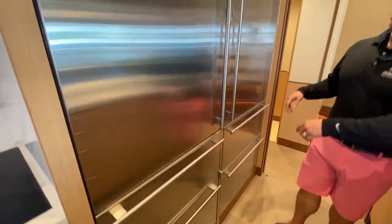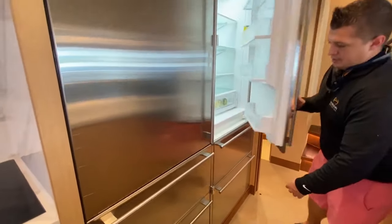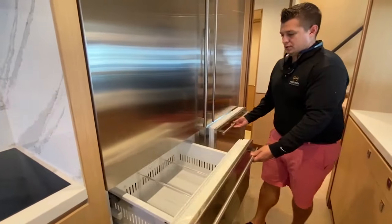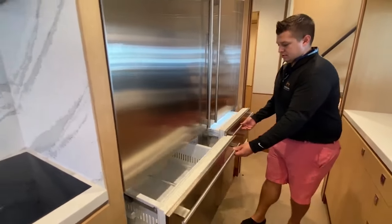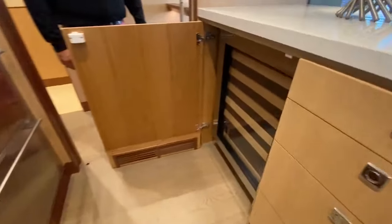The refrigerator brand is dual Sub-Zeros, so plenty of refrigeration, as well as four freezer drawers below — top-load freezer drawers. You also get a wine cooler as well.